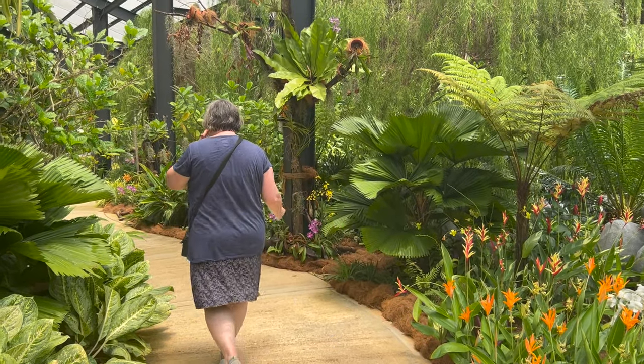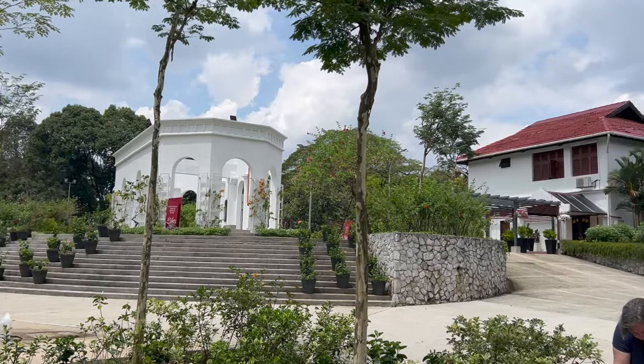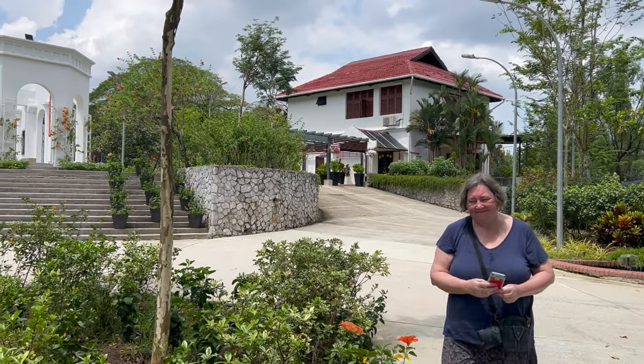Thanks for joining us in our wanderings. If you'd like to read about our travel experiences too, a link to our blog is in the information section below. See you soon.